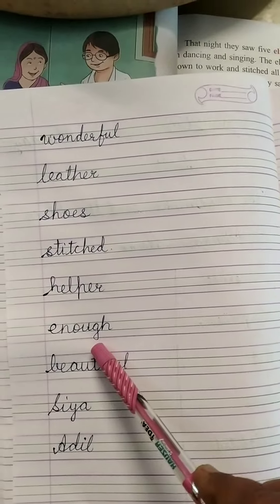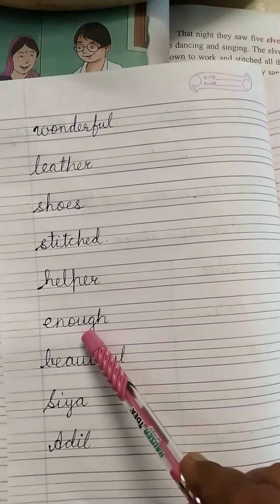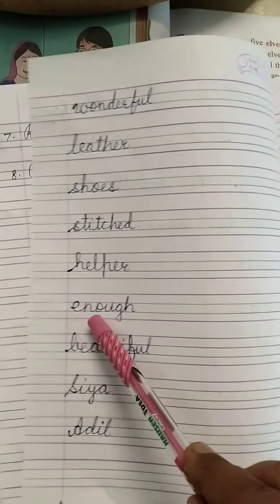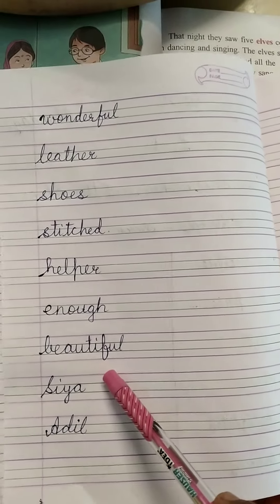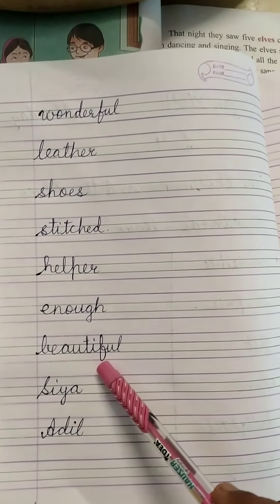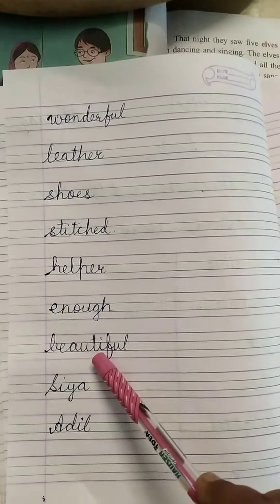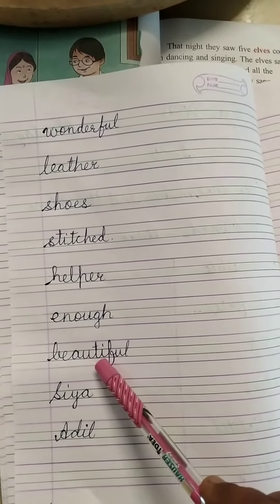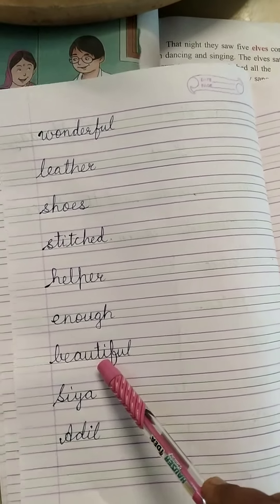Enough: E-N-O-U-G-H. The sound of G-H will be like F. E-N-O-U-G-H. Enough. B-E-A-U-T-I-F-U-L. Beautiful. I'll repeat the spelling of beautiful once again: B-E-A-U-T-I-F-U-L. Beautiful.